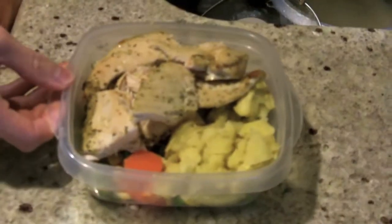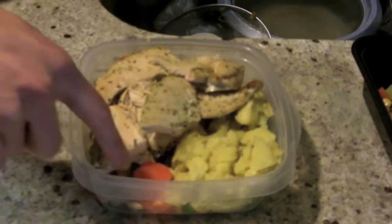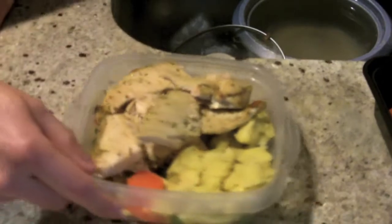This third meal right here is identical to the other one — two chicken breasts, lemon and herb flavor, some green veggies and some carrots, and one sweet potato.